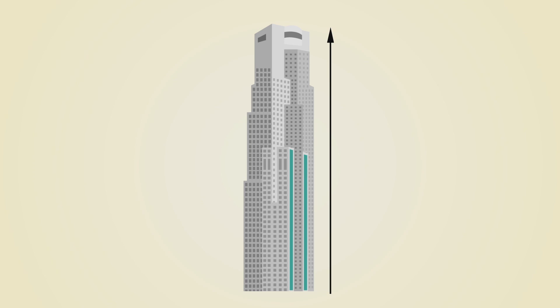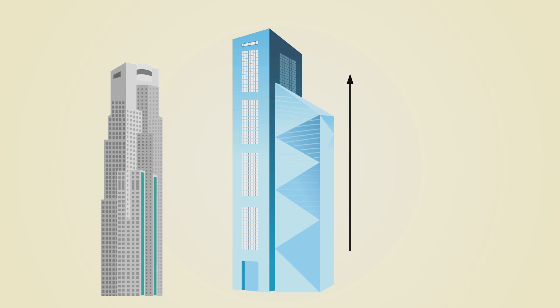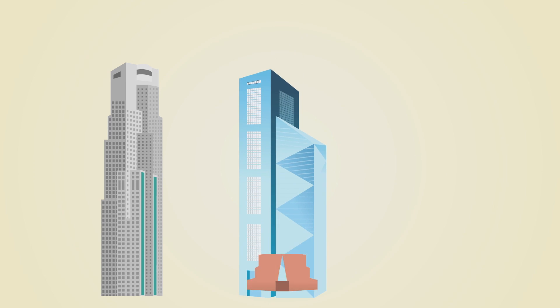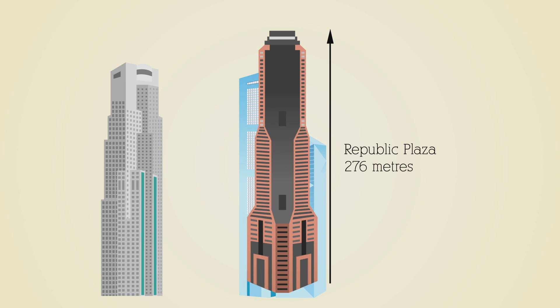Speaking of skyscrapers, did you know that the tallest building in Singapore now is the UOB Plaza, measuring 280 meters in height? The second tallest building is One Raffles Place, which is 277 meters high. And the third tallest building, Republic Plaza, is a meter shorter than that.